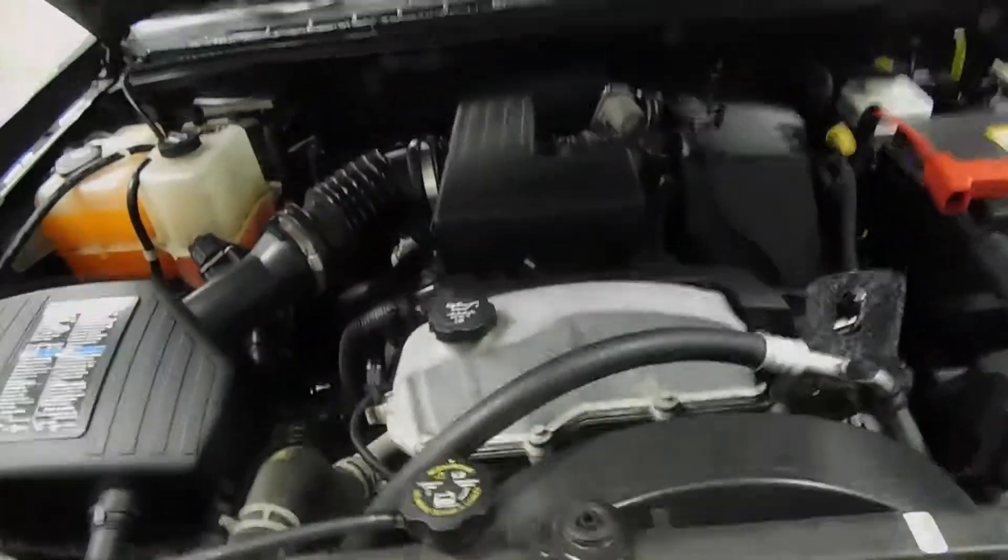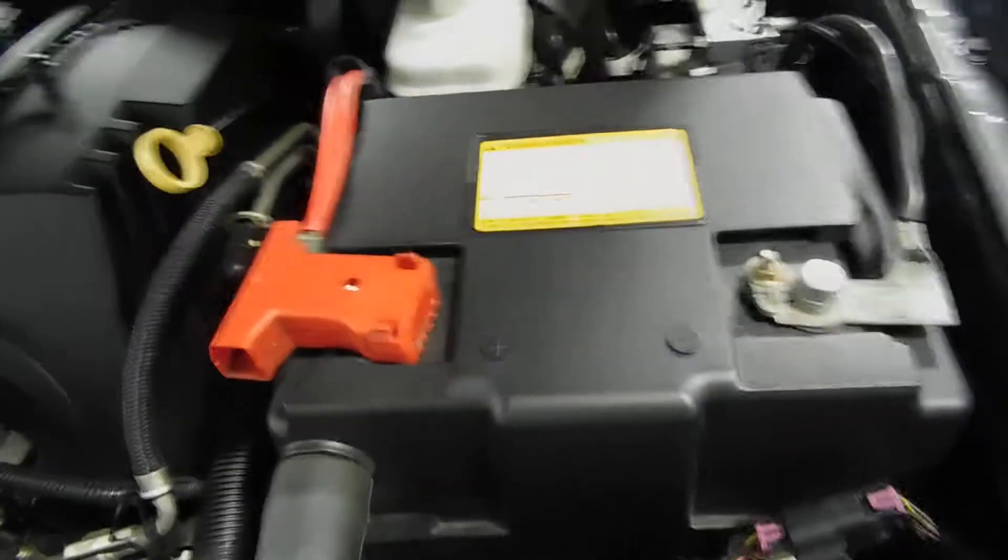Under the hood here — obviously have it popped — 3.7 liter, five cylinder engine. Very clean, very nice. There's the battery right there. Just to give you a quick overview of that.